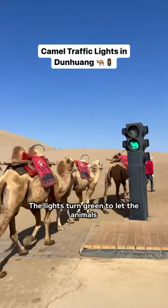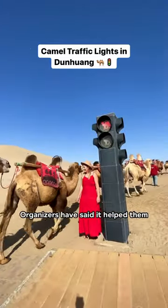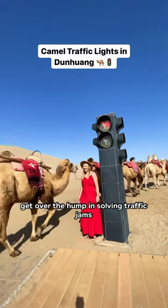The lights turn green to let the animals cross and red to make them stop. Organizers have said it helped them get over the hump in solving traffic jams.